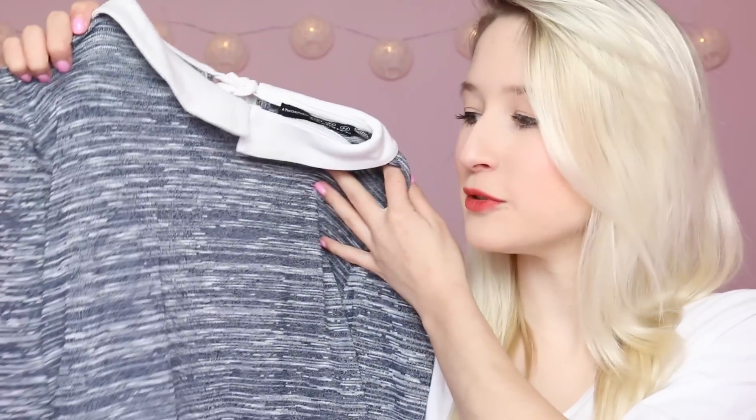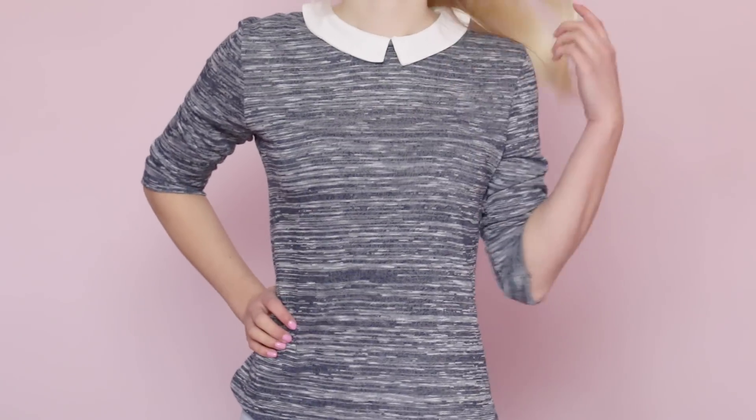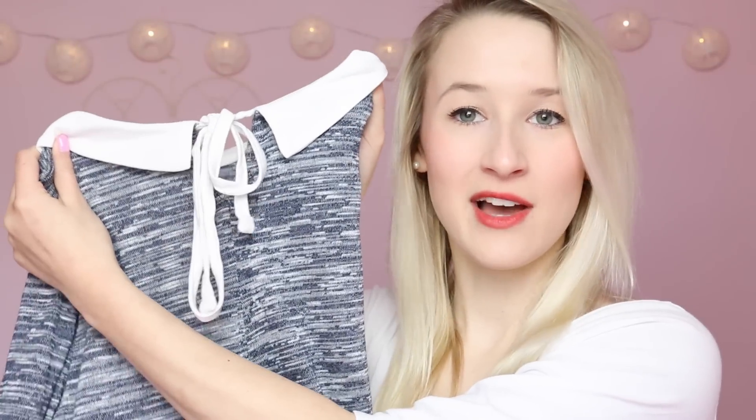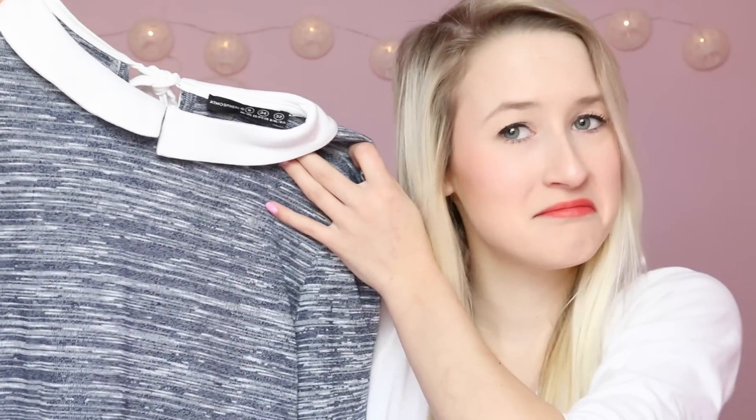The next thing I picked up was a long sleeve top but it's quite a thin material so I thought it would be good for when it gets a little bit warmer but it's not so warm that you want to show your arms. It's in a really nice thin, very lightweight material and it's got a little collar at the top again, but this one has a tie at the back instead of the front. It's in this kind of bluey grey whitey colour. It's got three quarter length sleeves and this one was £8.